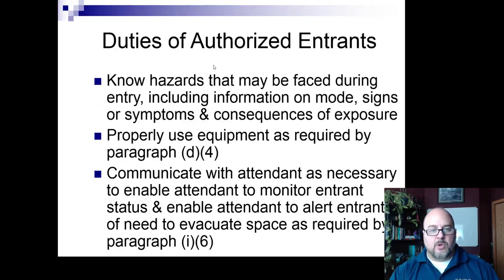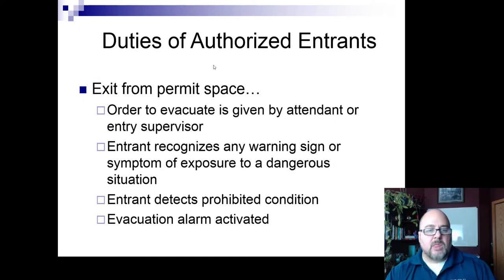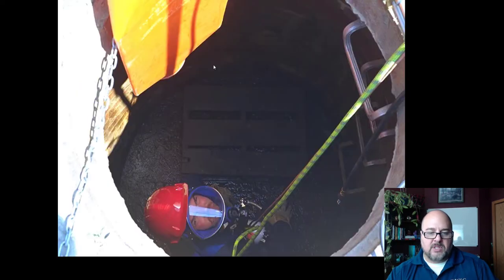The entrant is the person who goes in. They need to know what they're going up against and be properly trained on equipment use and communication with the attendant. They need to alert the attendant whenever there's a change or sign of something going wrong, detect any prohibited condition and exit as quickly as possible. They must leave if told to, and exit when the entrant recognizes any warning sign or symptom, detects any prohibited condition, or an evacuation alarm is sounded.